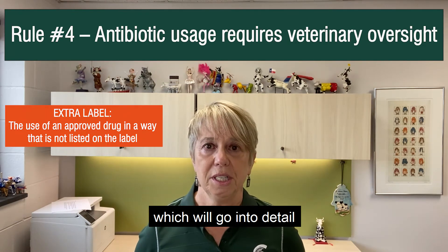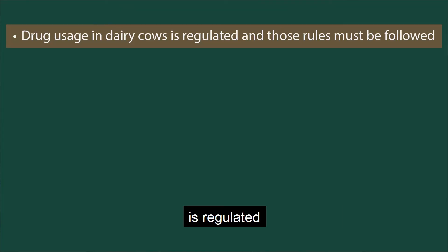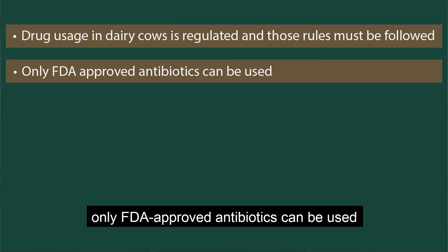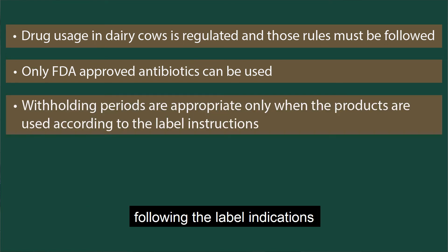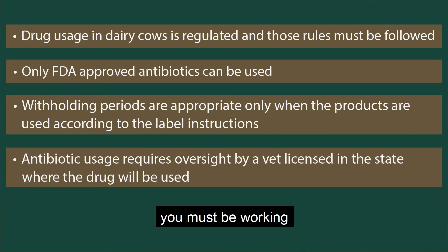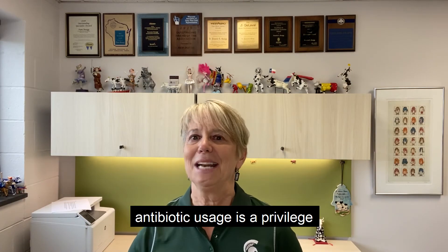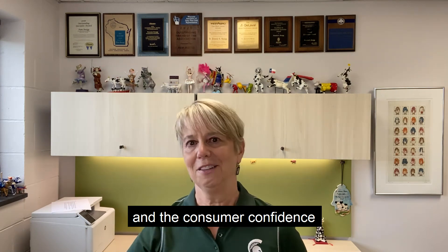We'll have another video going into detail about those regulations. To recap: drug usage everywhere in the world is regulated and those rules must be followed, so understand the rules in your area. In the United States, only FDA approved antibiotics can be used, and those antibiotics should be used following label indications, because the withholding periods for meat and milk are only appropriate when products are used as specified on the label. You must be working with a local veterinarian, because antibiotic usage requires prescriptions and oversight of a veterinarian licensed in the state where the drug will be used. Finally, remember: antibiotic usage is a privilege, regulated to ensure the safety of the animals we care for and the consumer confidence in the food that we produce.